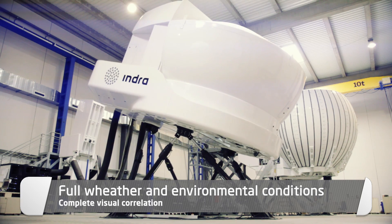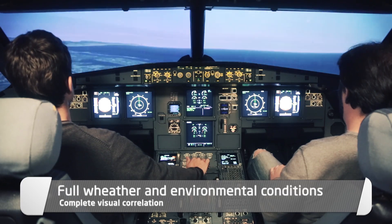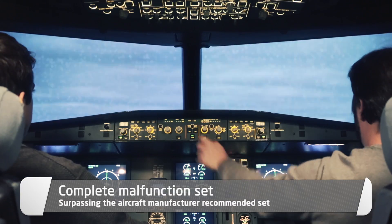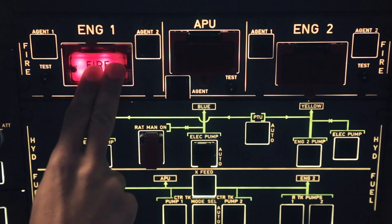Simulating all environmental and weather conditions with perfect visual correlation. Great training value, with a complete malfunction set covering and surpassing the aircraft manufacturer recommended set, and including customized malfunctions for the customer.